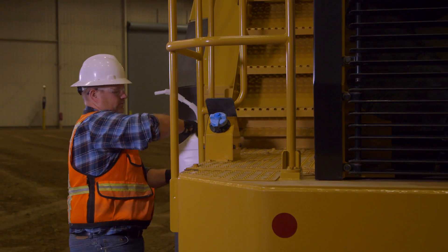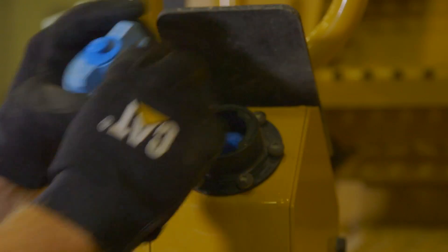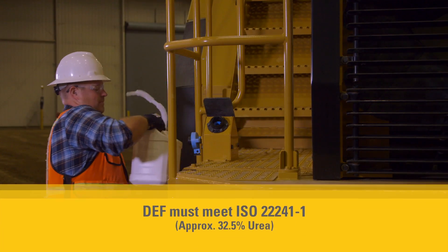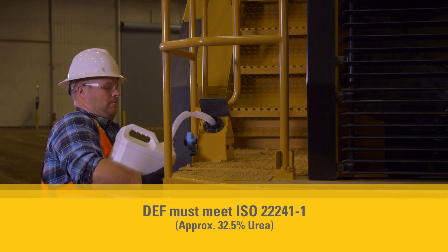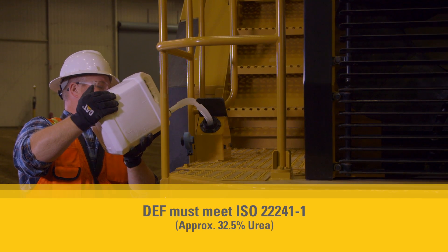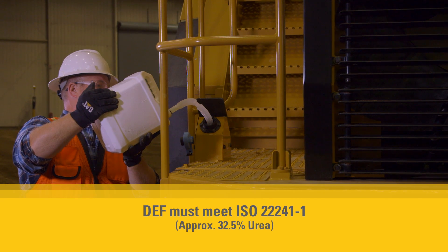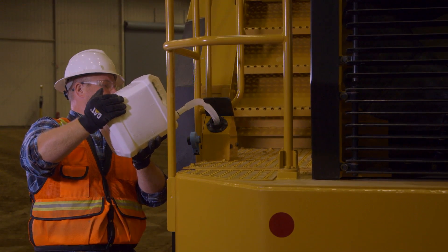Certain Tier 4 Final loaders use diesel exhaust fluid or DEF. The DEF fill location is at ground level. DEF must meet International Organization for Standardization or ISO 22241-1. The DEF and fuel tank should be filled at the same time. The burn rate of DEF is typically 2.5% to 3% of your fuel burn.